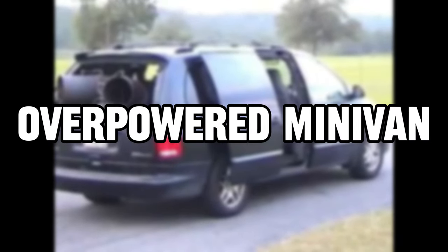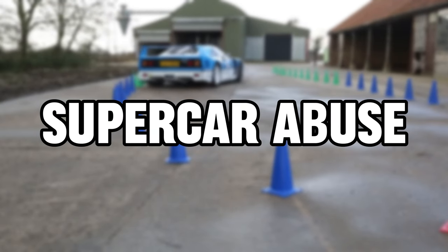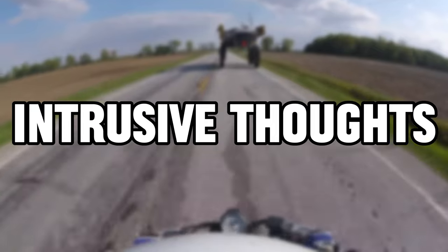In today's video, a minivan takes flight, expensive toys get abused, and a man's intrusive thoughts will win.